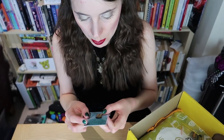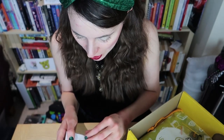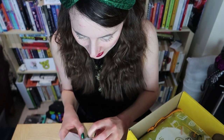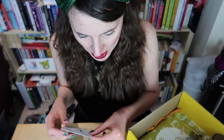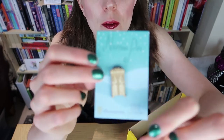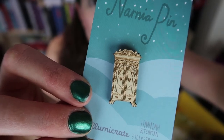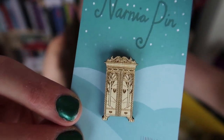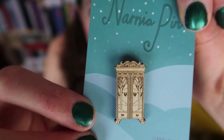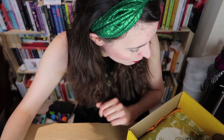Next up is this absolutely stunning pin. This box just has so many gorgeous items, it's amazing. This was designed by Hannah Hitchman at Hannah Hitchman Art, and as it says it's a Narnia pin. Let me look a little closer so you can really see it — isn't it absolutely beautiful? I can't wait to wear this.